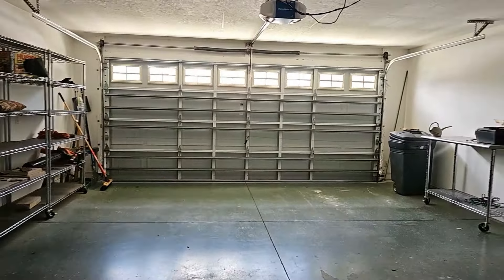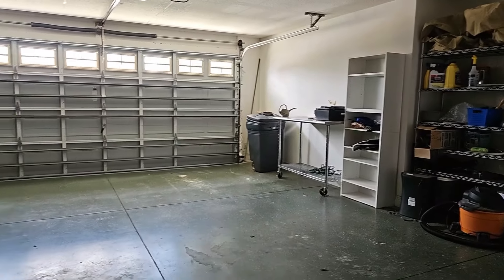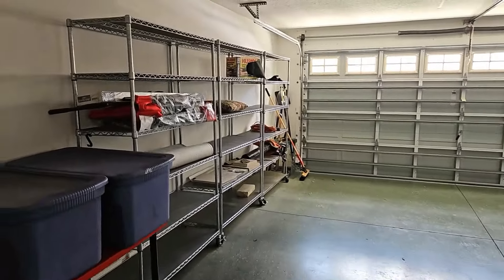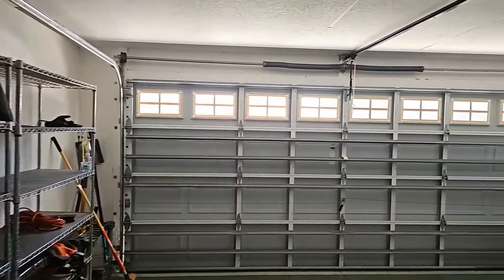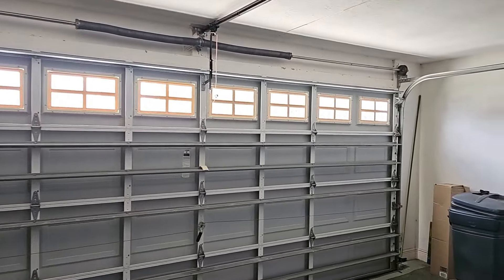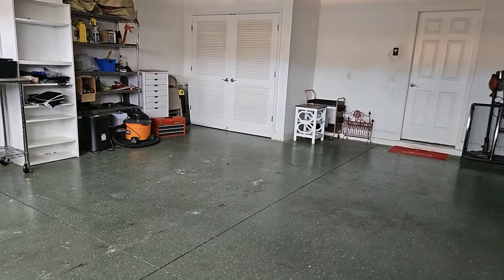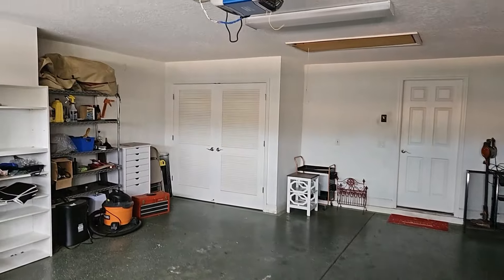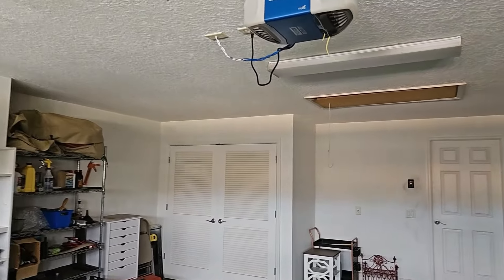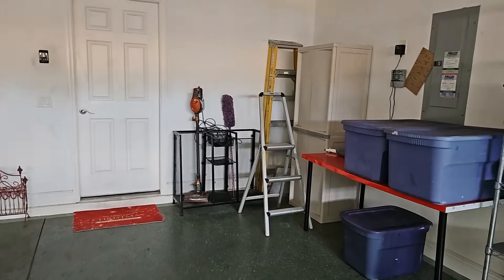Let's take a look at the garage. This is a two-car garage. Those windows in the garage door bring in a lot of natural light, which is welcome. The garage floor is painted — it's a good size garage.